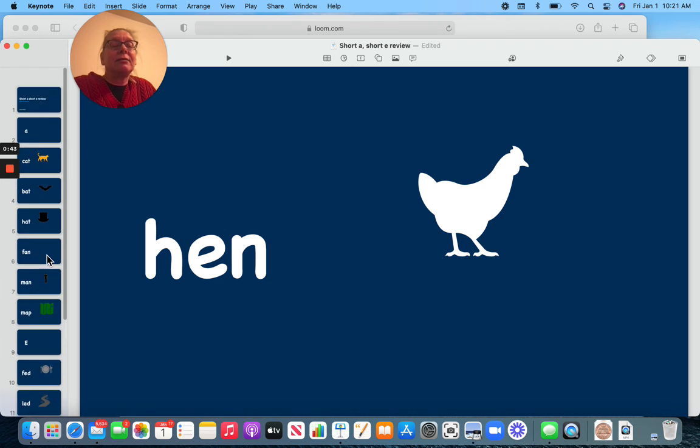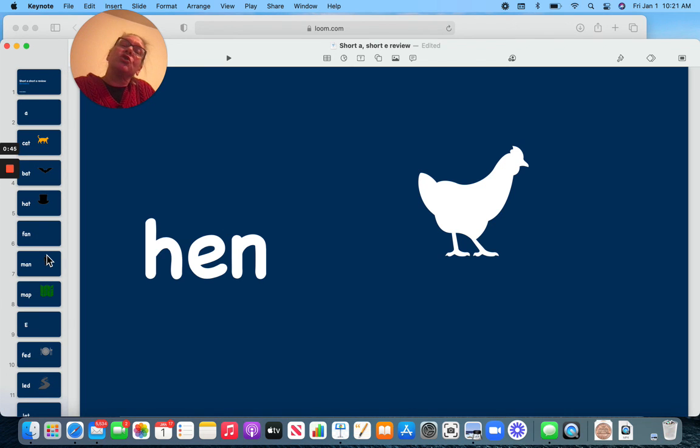Thank you for practicing your short A and short E with me for vowel sounds. Have a good day.